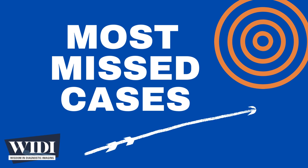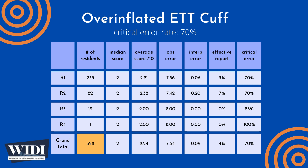Over the last 10 years, the Department of Radiology at the University of Florida College of Medicine has conducted a simulation-based evaluation of radiology resident competence in critical care imaging. 328 residents interpreted this case of an overinflated endotracheal tube cuff as one of 65 cases during an 8-hour simulated on-call shift, with a median score of 2 out of 10 and an overall average score of 2.24 out of 10.